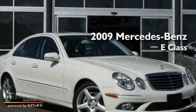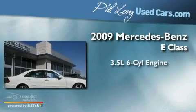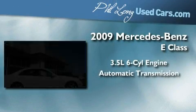This is a certified pre-owned 2009 Mercedes-Benz E-Class. It has a 3.5 liter 6-cylinder engine and an automatic transmission.